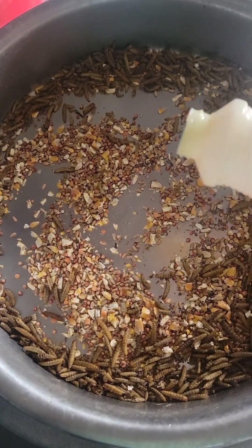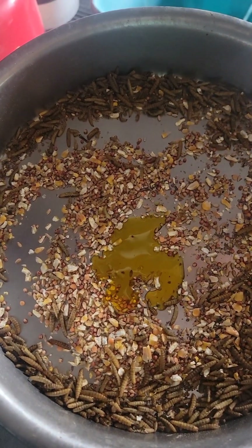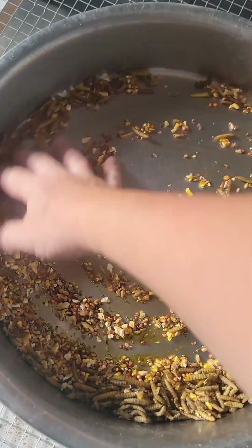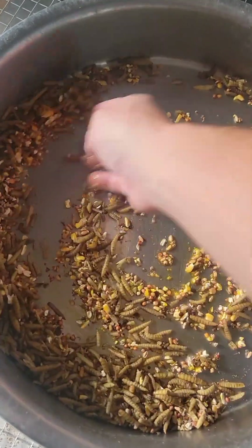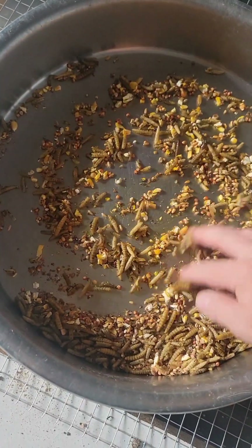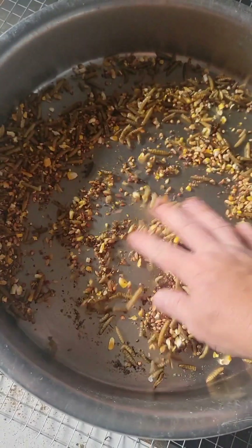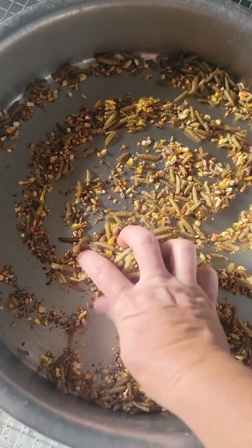Then I also have what I call the chicken juice. This is anything you can find at Tractor Supply or online. It's those omega fatty acids and vitamins. I read on the label that it helps with their feathers and just keeps them with good energy, good vibes.